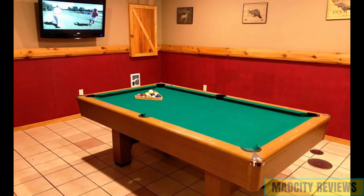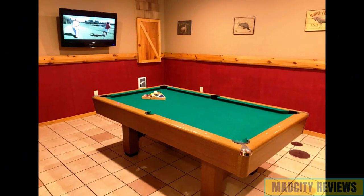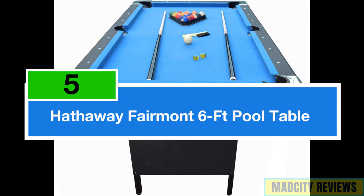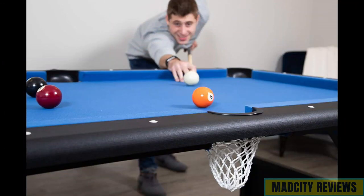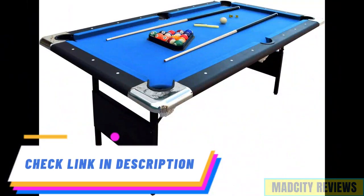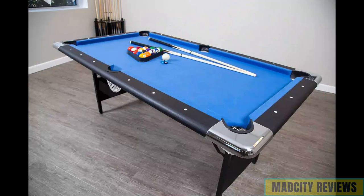Let's queue up the fun and transform your living space into a haven for billiards. In the fifth spot on our list, we have the Hathaway Fairmont Portable 6-foot Pool Table, a fantastic choice for families seeking entertainment on the go. This portable pool table offers the perfect blend of convenience and fun, making it an excellent addition to any household. Crafted with durability and quality in mind, the Hathaway Fairmont Table ensures long-lasting enjoyment for players of all skill levels.